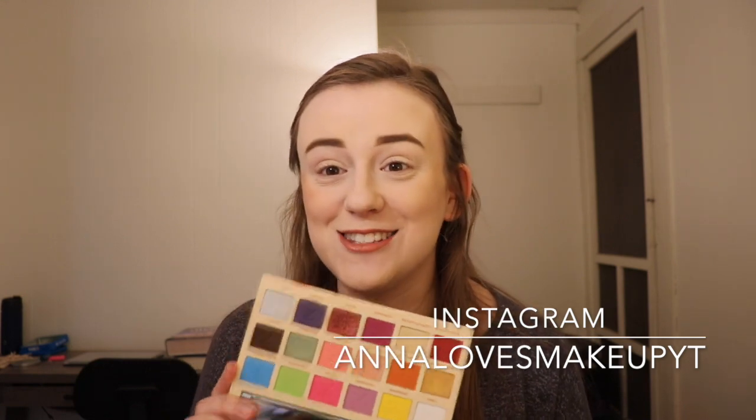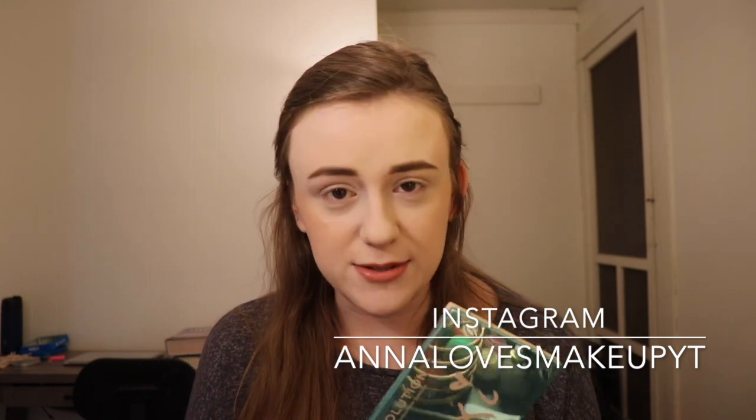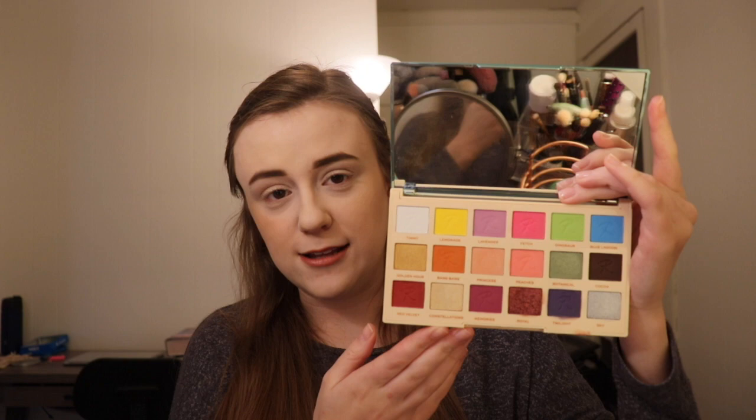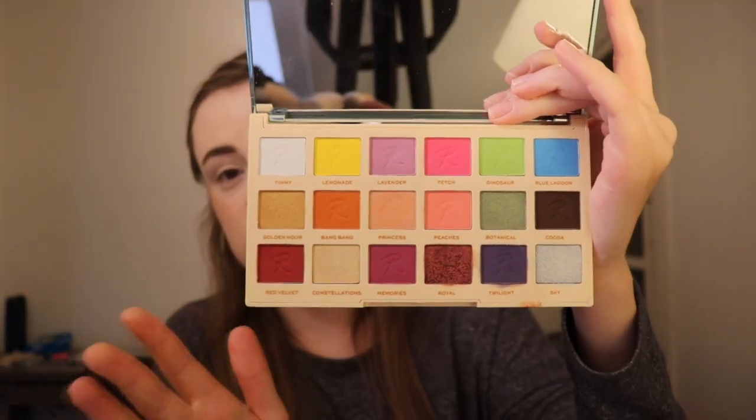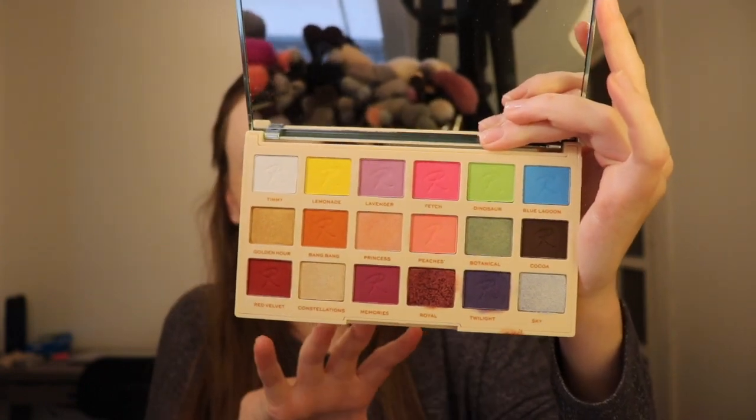So let's go ahead and get started. This palette retails for $15. You can find it on the Ulta website if you are in the States. You can also purchase it on the Makeup Revolution website. It comes with 18 shades, so you're paying less than a dollar per shadow. That is pretty darn good, in my opinion. You also get a giant mirror, which I really like when there is a mirror in a palette.